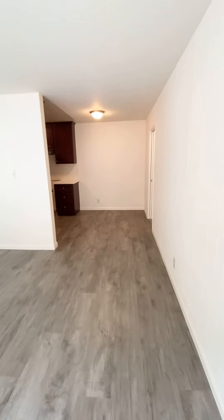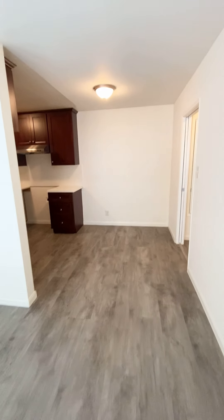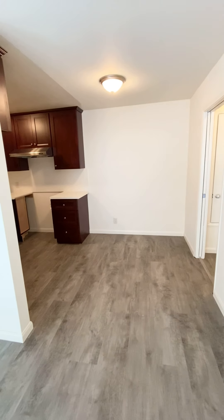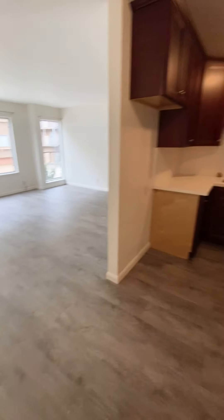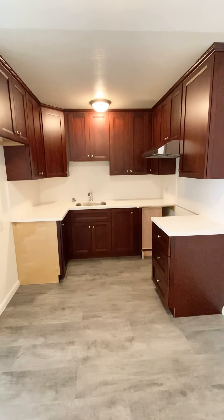And this is the dining room area. As I mentioned, this has been completely remodeled with brand new floors, a really large spacious living room, and a completely remodeled kitchen.